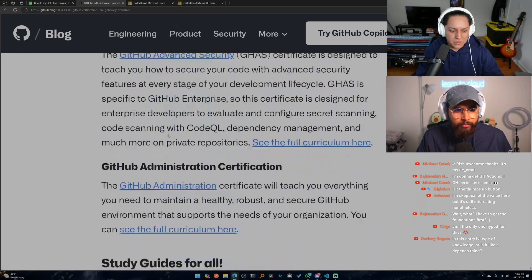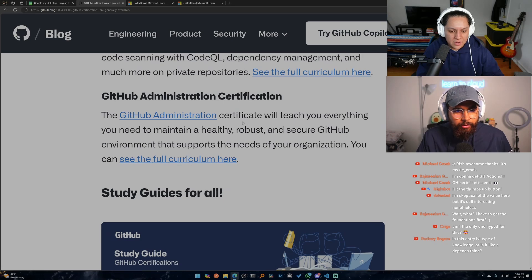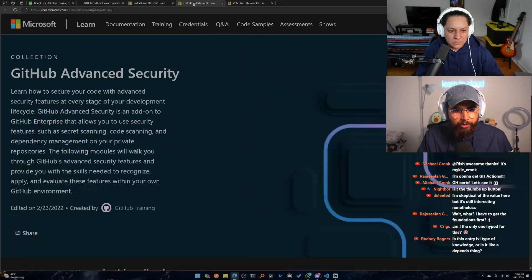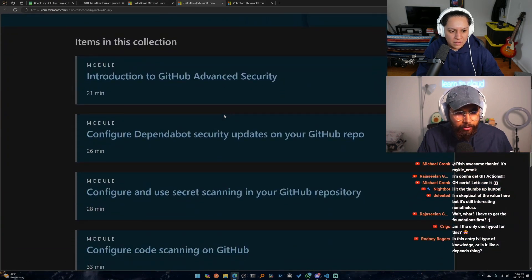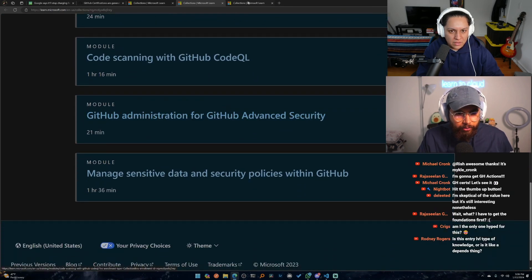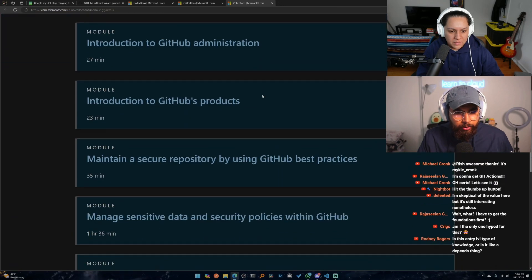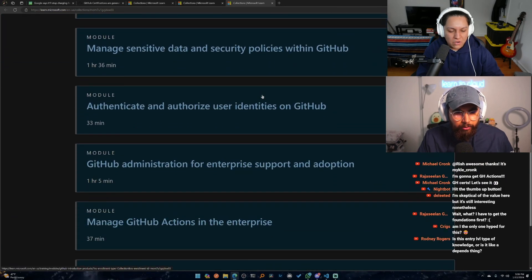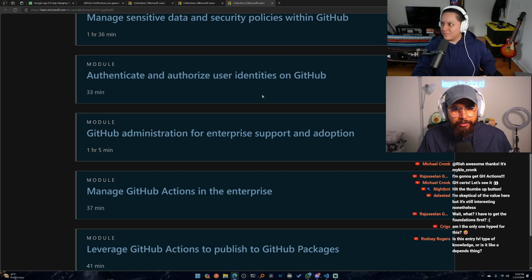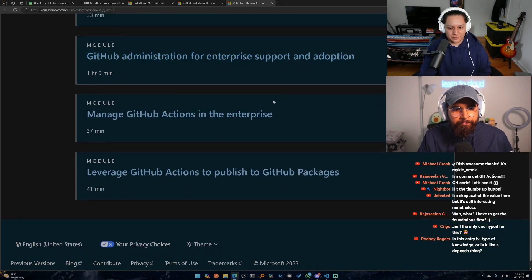There are four certifications total. GitHub Administration will teach you everything you need to maintain a healthy, robust, and secure GitHub environment. It's also geared toward enterprise customers. Topics include Dependabot, code scanning, CodeQL, best practices, and security with users, permissions, and that kind of stuff.